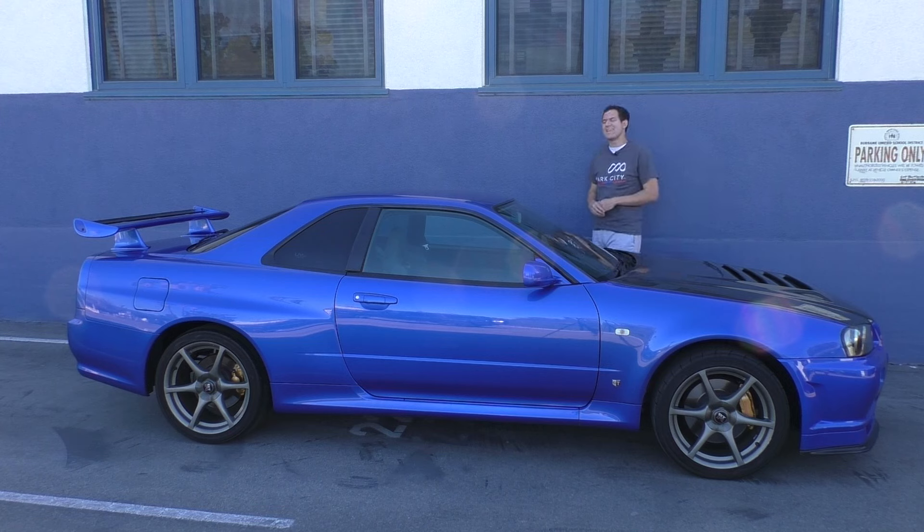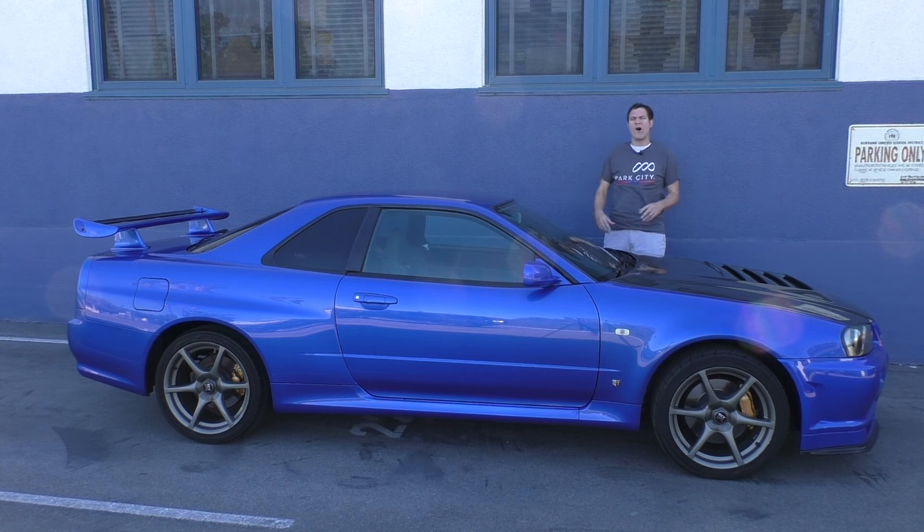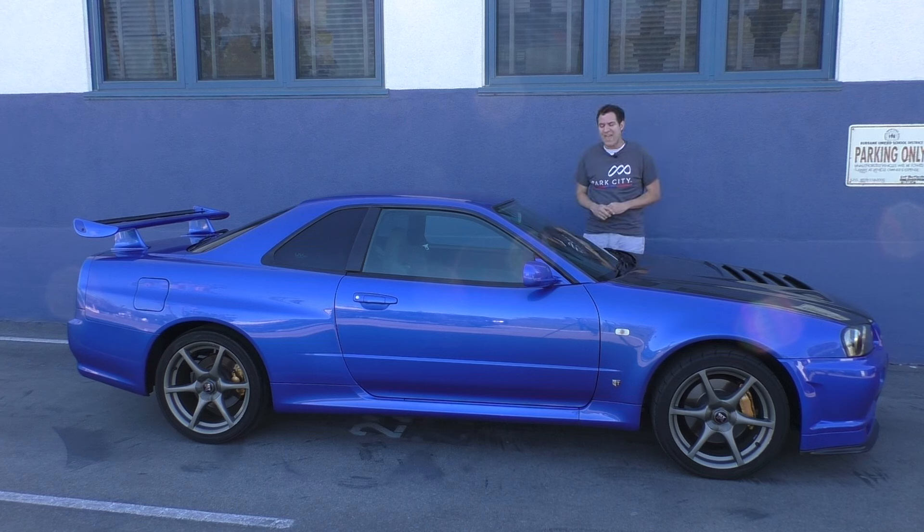This is a 1999 Nissan Skyline GT-R, better known to car enthusiasts as the R34 GT-R. Despite endless pleas from car enthusiasts, this car was never sold in the United States. Only a handful were ever imported legally, and they can't be imported anymore. Today I'm here in Los Angeles, California, with one of the handful, and I'm going to show you around it.